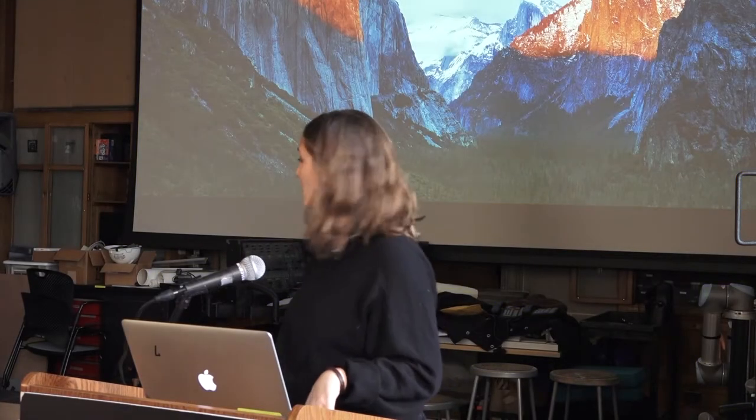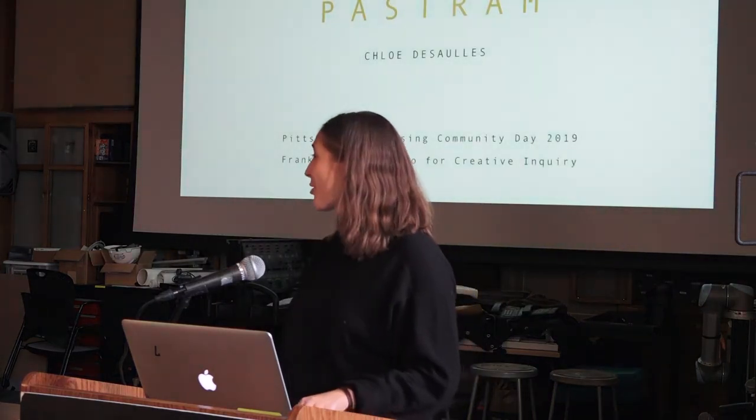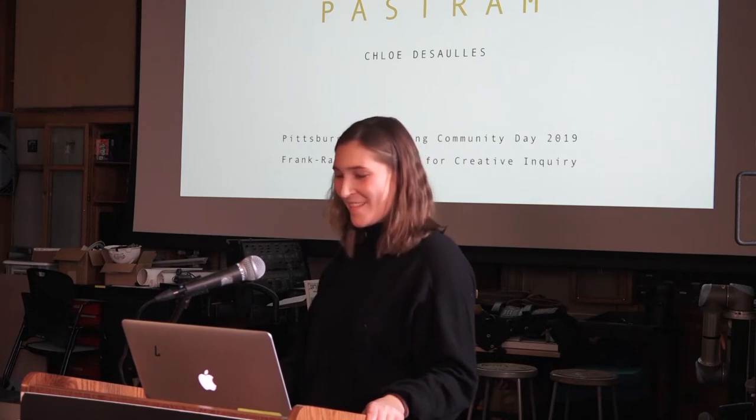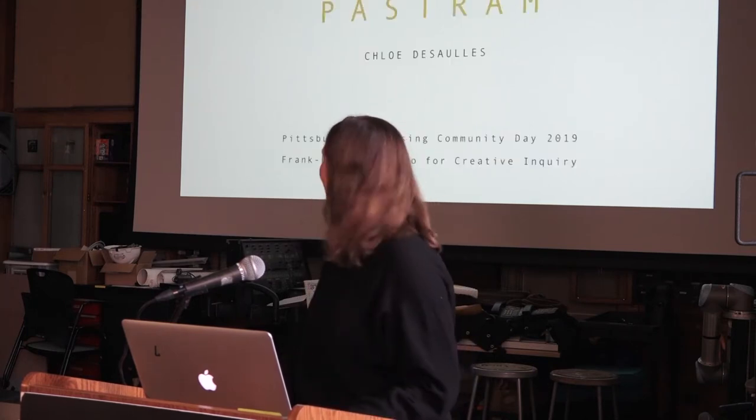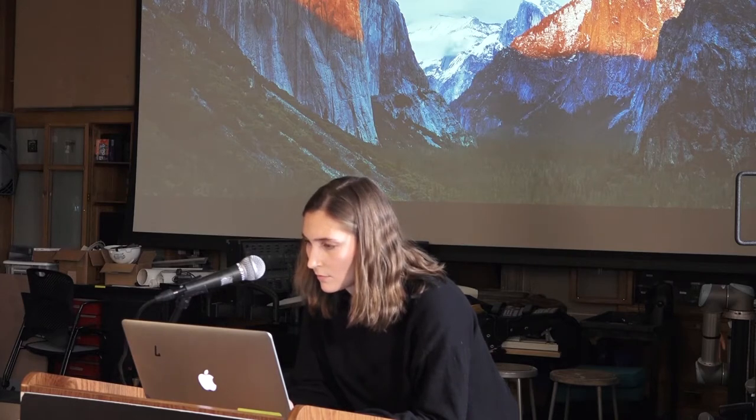Next up is Chloe DeSalle, speaking about 'The Tale of the Brooklyn Pastrami.' Chloe is a Pittsburgh-based, Franco-German-raised researcher and computational artist working at the intersection of filmmaking, media design, and neuroscience, often merging disciplines through curious inquiry. Her work largely deals with cognition, memory, and family heritage as seen through time-based narratives. She will soon be graduating with a bachelor's in cognitive neuroscience and fine arts from Carnegie Mellon.